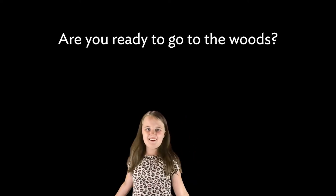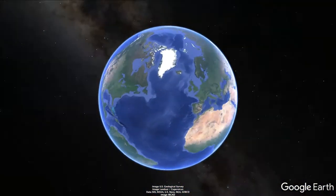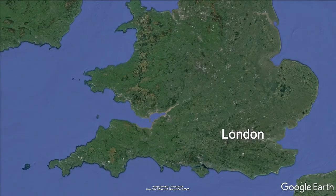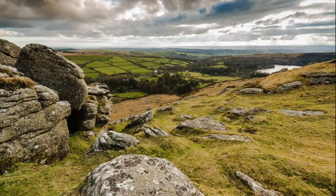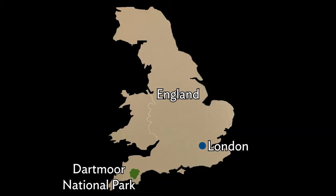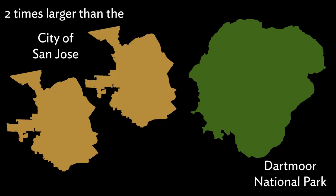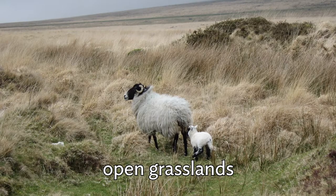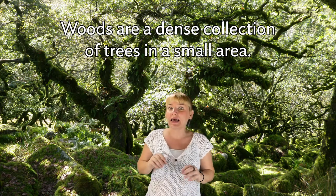Are you ready to go to the woods? We're going to Devon, England — specifically Dartmoor National Park to discover the woods there. It is around 200 miles from London. Dartmoor National Park is roughly 368 square miles — that's two times larger than the city of San Jose, California, where Violet and her family live. This big park has river valleys, open grasslands, and also woods. Woods are a dense collection of trees in a small area.